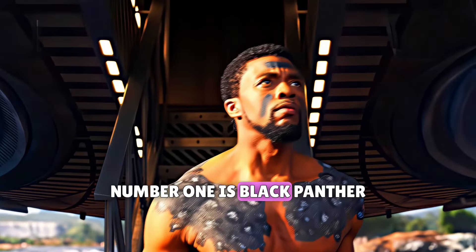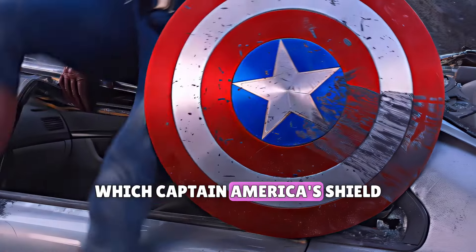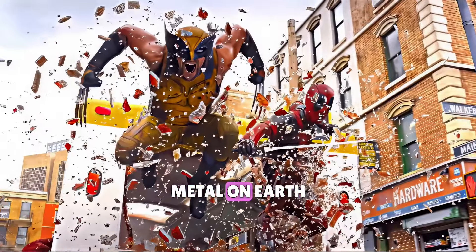And finally, number one is the Black Panther suit. Black Panther is number one because his suit is made of vibranium — the same metal from which Captain America's shield is made, and we all know how strong that shield is. According to the MCU, vibranium is the strongest metal on Earth.